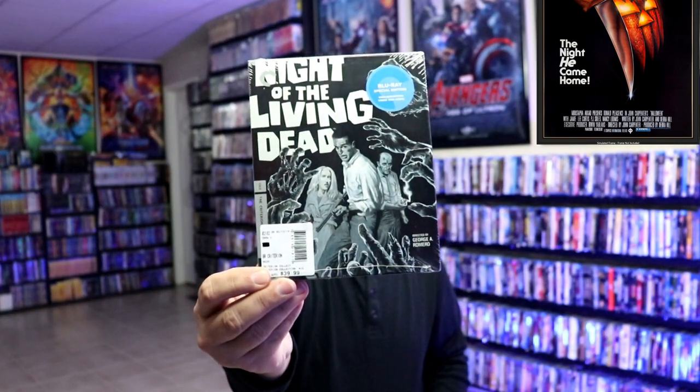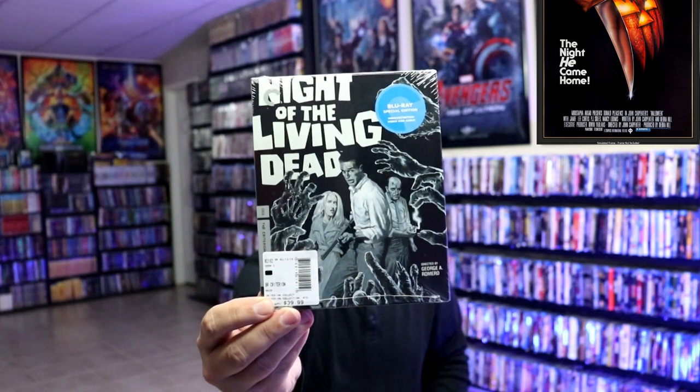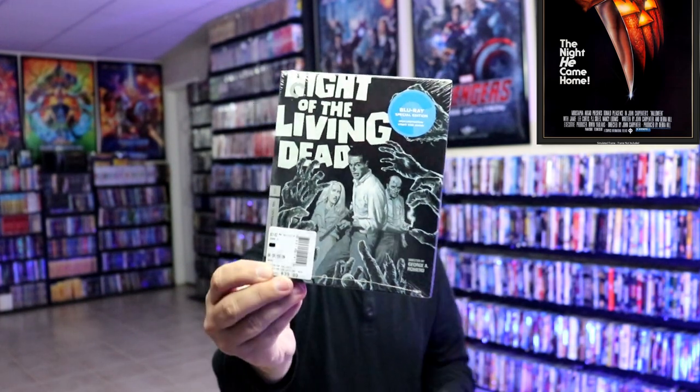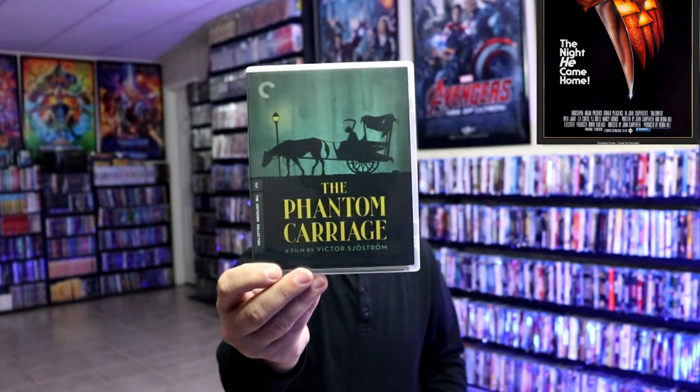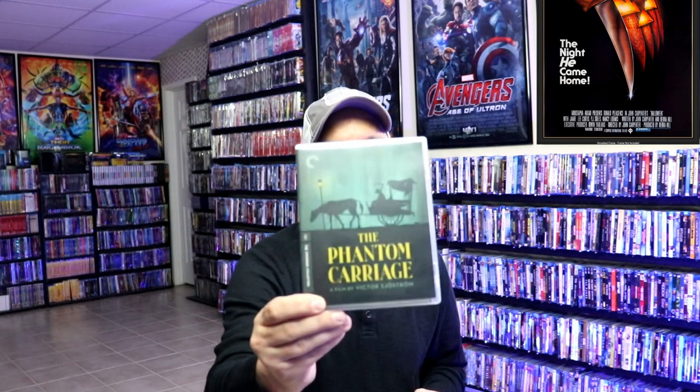Next up, we have Night of the Living Dead. Great classic horror zombie movie — it really set the tone for all the zombie movies moving forward. Really great film, definitely check this one out. The next one I have is The Phantom Carriage, another old film from 1921. I really enjoyed this one more than I thought I would. I do like older films, and this is a great story. Definitely check this one out and add it to your collection if you've never seen it.